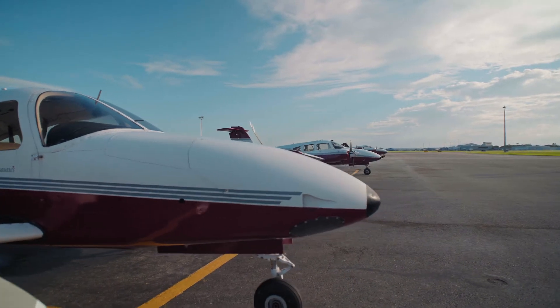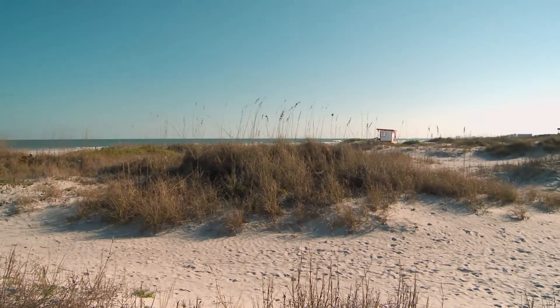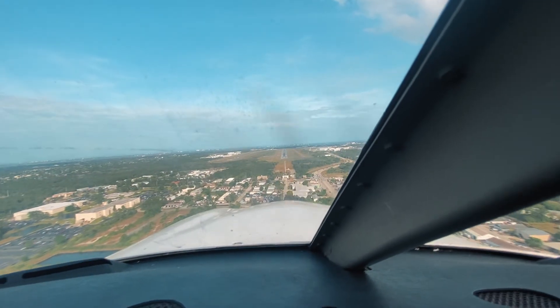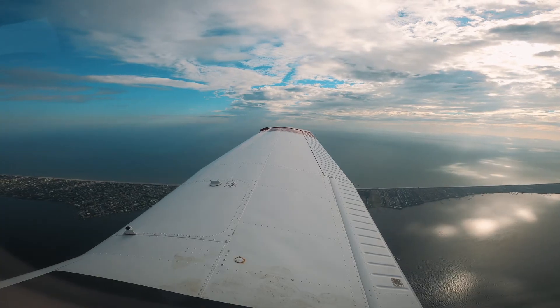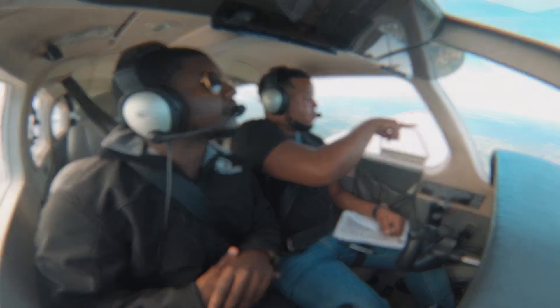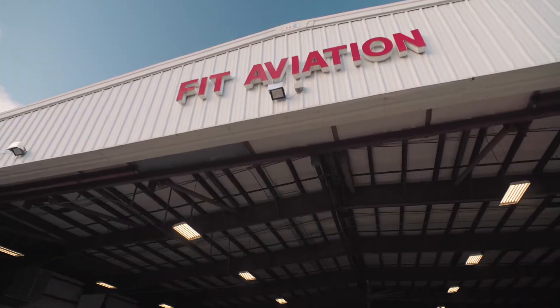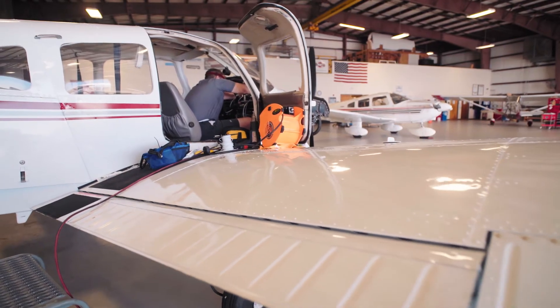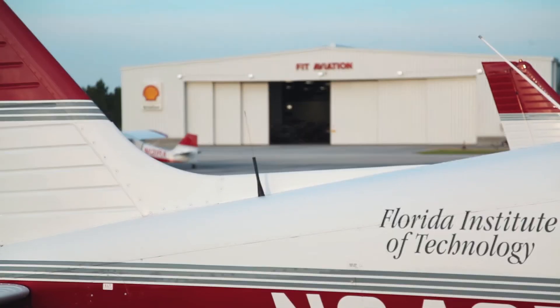Learning to fly here in Melbourne, Florida is amazing. Not only do we get to take advantage of over 300 days of pristine weather, but we get one of the best approaches in the world. We fly over the land, fly over sea, we even fly over campus. We have a variety of top-of-the-line single and multi-engine Piper training aircraft, and an award-winning maintenance department known for excellence in safety and service.